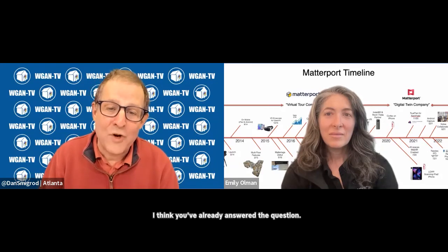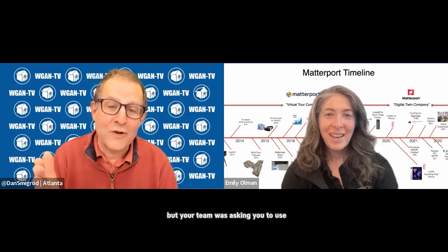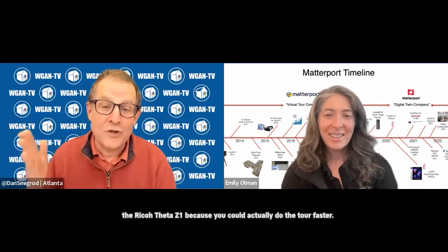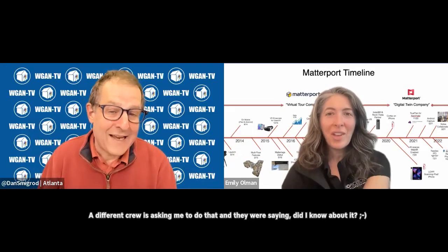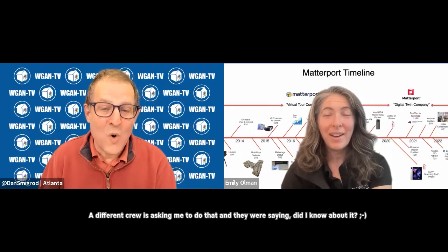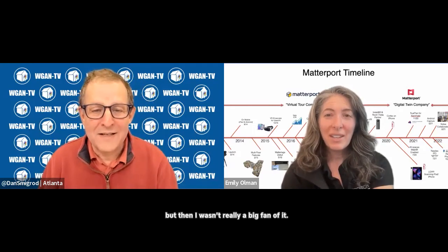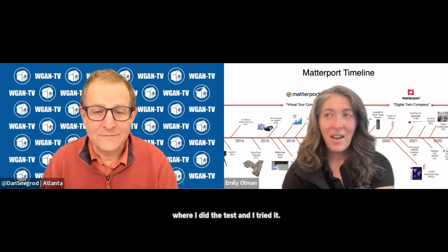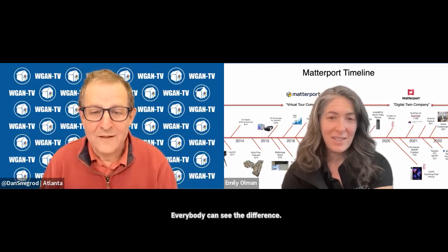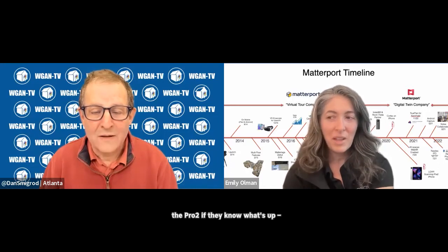You would rather use a Pro 2 for quality, but your team was asking you to use the Ricoh Theta Z1 because you could actually do the tour faster. A different crew was asking me to do that, and I said I knew about it but wasn't really a big fan of it. However, the test video I did where I tried it — everybody can see the difference between that and one scan with the Pro 2, if they know what to look for.